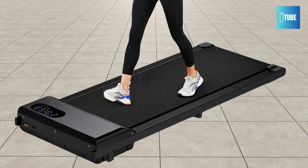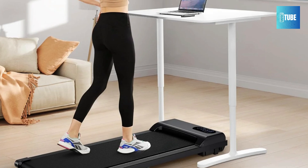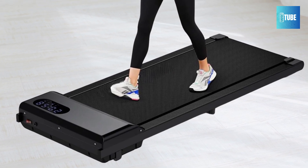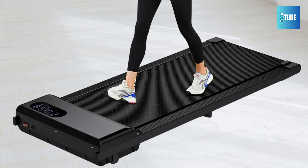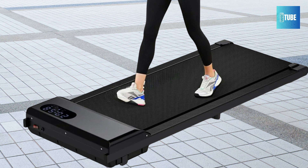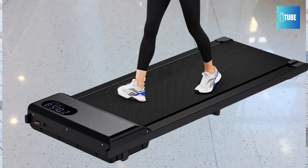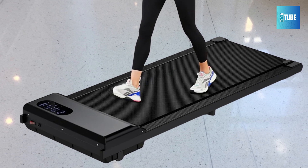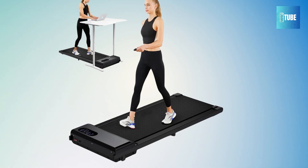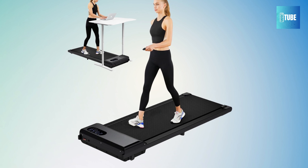The LED display makes it easy to monitor your speed, distance, time, and calories in real time. The included smart remote control allows for quick adjustments to speed or stopping the machine, providing a user-friendly experience. With a wide running belt measuring approximately 37 by 15 inches, this treadmill prioritizes safety. Its five-layer non-slip design and eight silicone shock absorbers significantly reduce noise and impact, making each step quieter and gentler on your joints — an excellent choice for anyone looking to maintain fitness while managing a busy lifestyle.